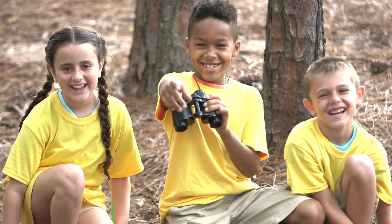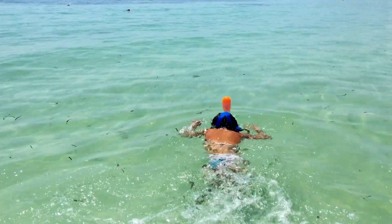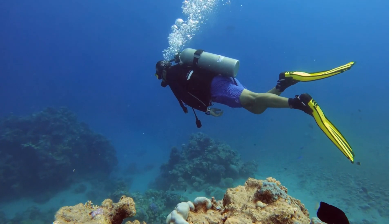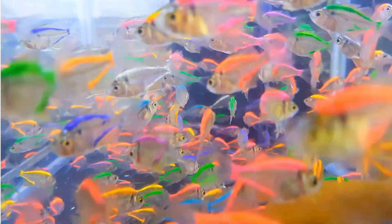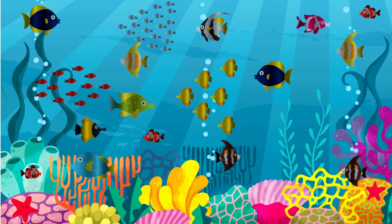Hey there, young explorers! Welcome to the mesmerizing world of coral reefs. In this video, we'll dive beneath the waves to discover the incredible beauty and importance of these underwater wonderlands. Get ready to meet colorful fish, fascinating creatures, and learn why it's important to protect these magical ecosystems.